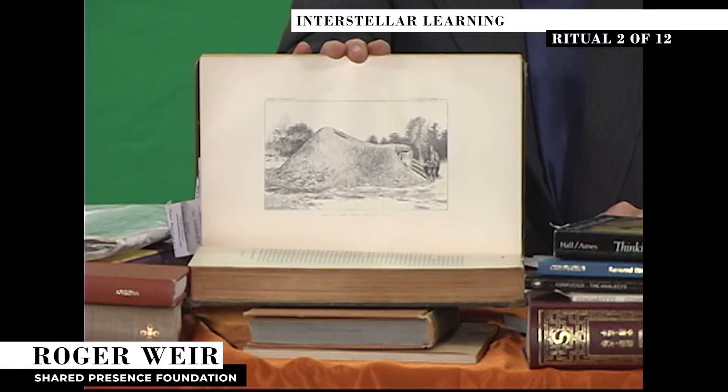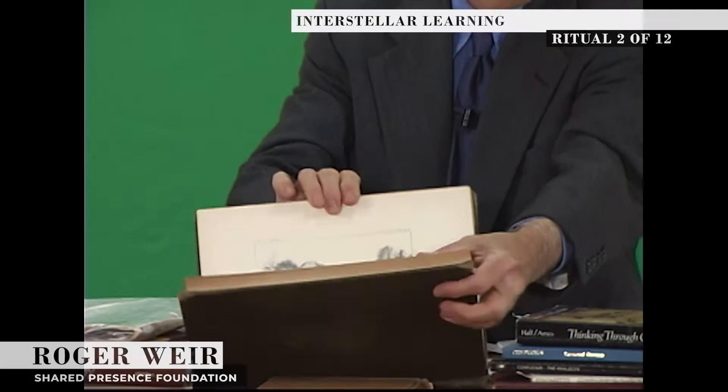This is a drawing of a Navajo Medicine Lodge, and you can see it's an elongated form of the hogan, and is remarkably like the peak of a mountain from a distance.